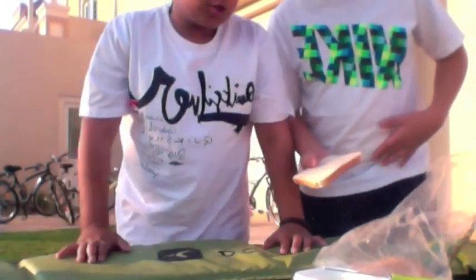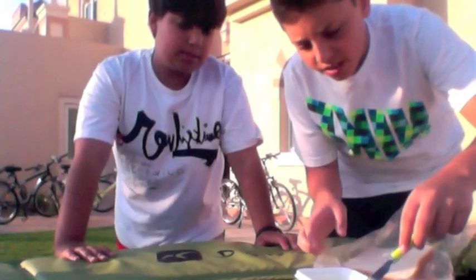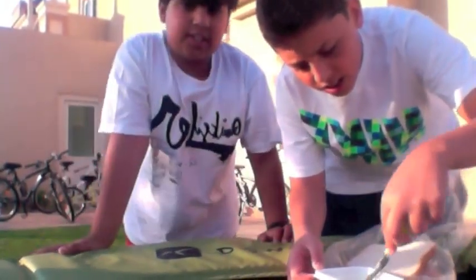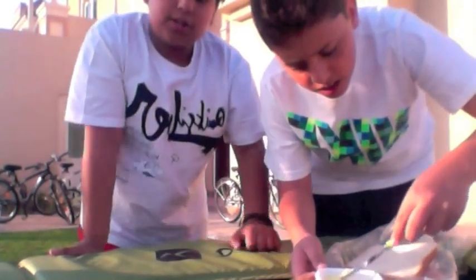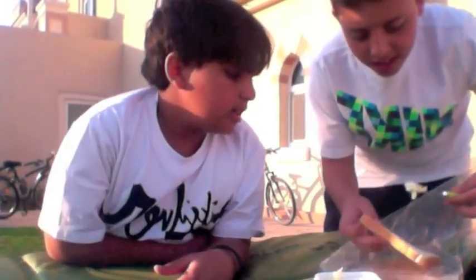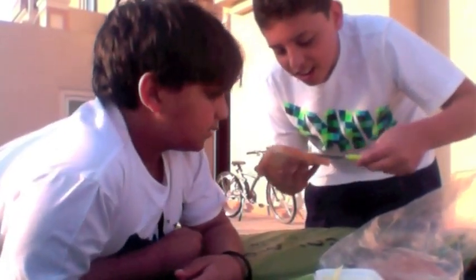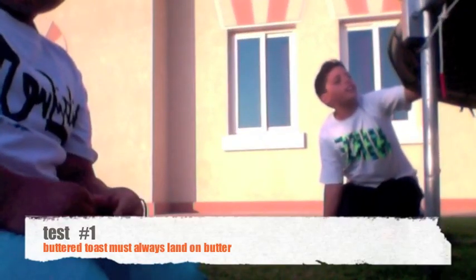We're going to have four drops and we'll see if all the drops go through our prediction by landing butter-side down. Saif is putting his butter on the toast. Here's our first test for the butter flip — test butter flip!